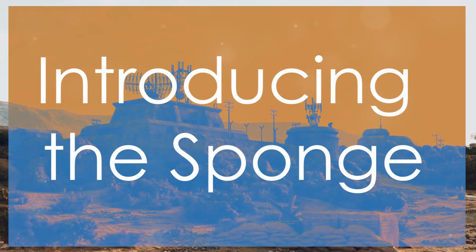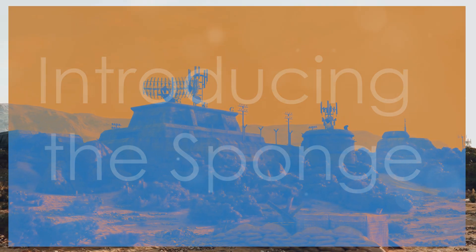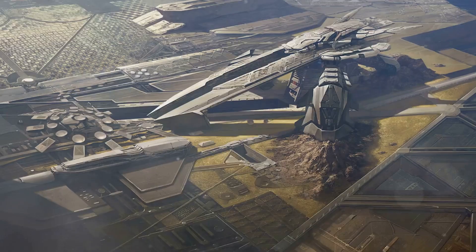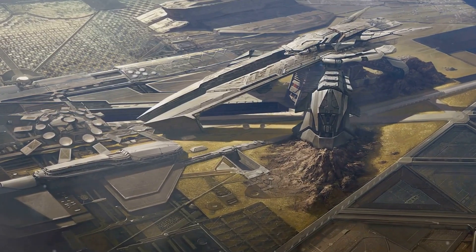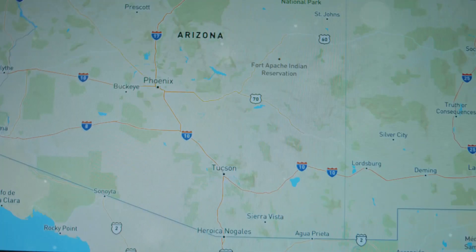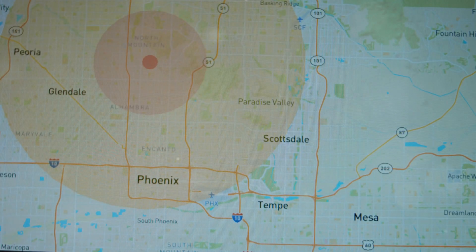Hey there, everyone. Today we're diving into the nuclear sponge. It's a region acting as a buffer in a nuclear attack, like a sponge soaking up water. This area absorbs a nuclear strike, protecting others. It's a key part of U.S. defense strategy.